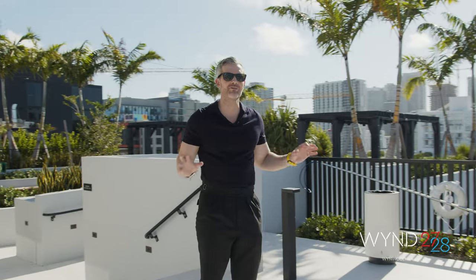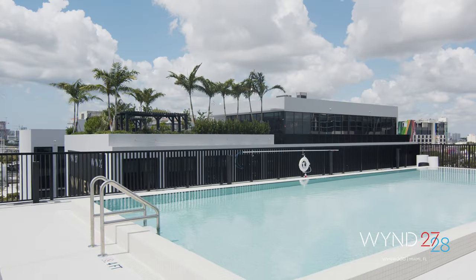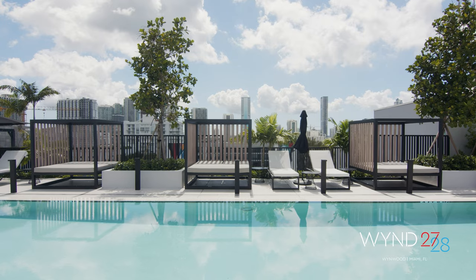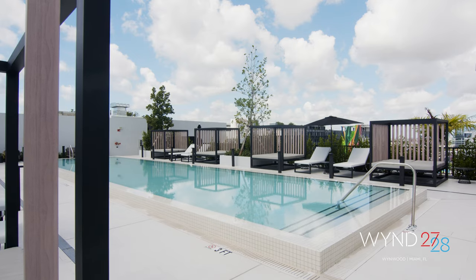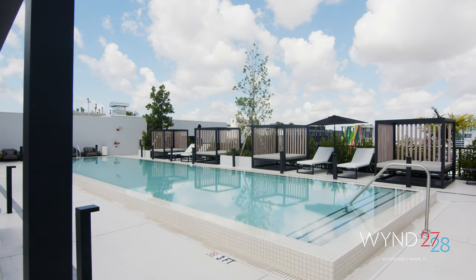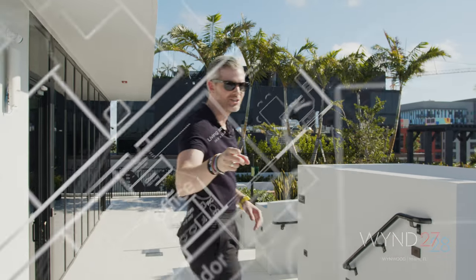Right now we're on the roof deck of Wyn 27th. This is kind of the definition of what a Miami roof deck oasis looks like. I can imagine a party here, but I also imagine sitting out with a book or a laptop and getting work done. Everything is quiet. You feel like you're at home here, and that's hard to do.